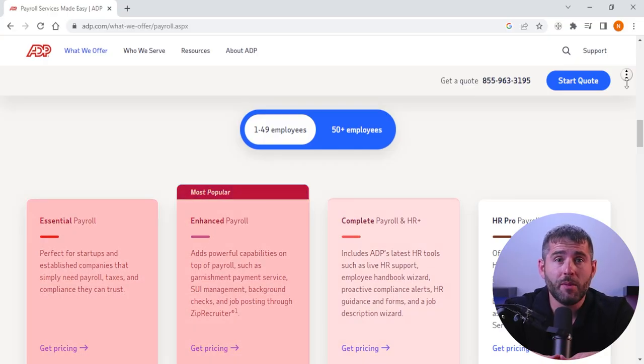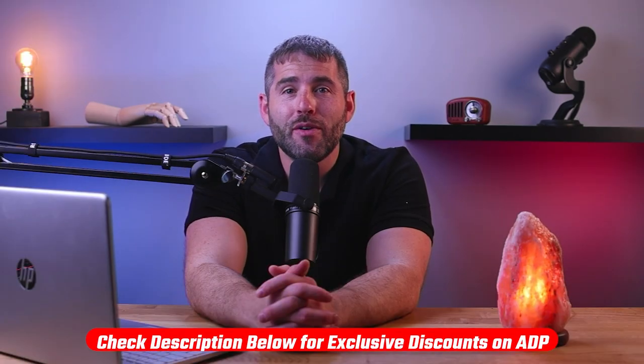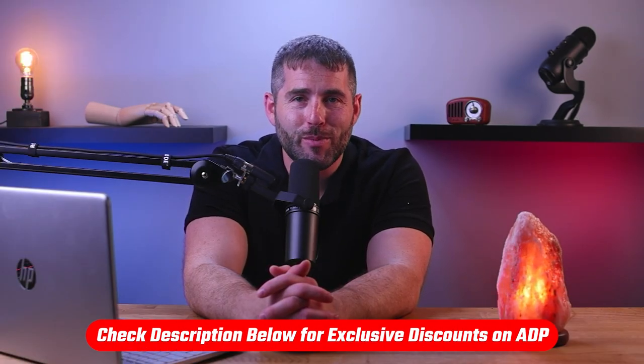When it comes to pricing, ADP offers a variety of plans and packages to meet the needs of different businesses. The cost can vary based on the size of the business, the number of employees, and the specific services required. For payroll processing services, ADP offers basic payroll processing, full-service payroll processing, and payroll processing with HR support. Prices for these plans can range from a few dollars per employee per month to several hundred dollars per month. ADP also offers tax services, employee benefits administration, and HR solutions with flexible pricing models. If I find any discount links, I'll drop them in the description below.